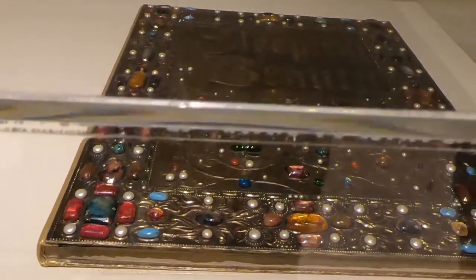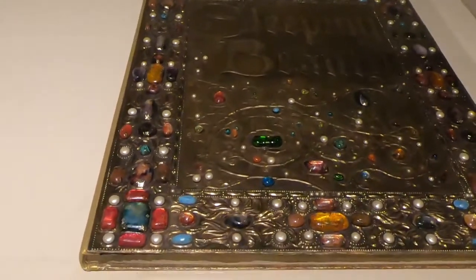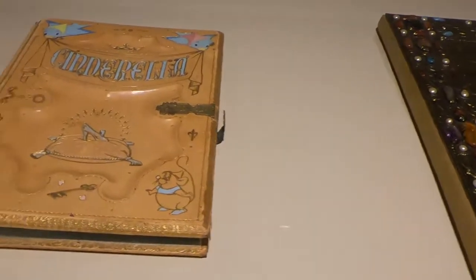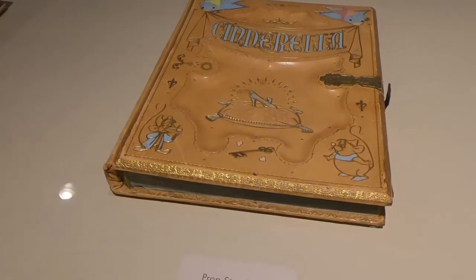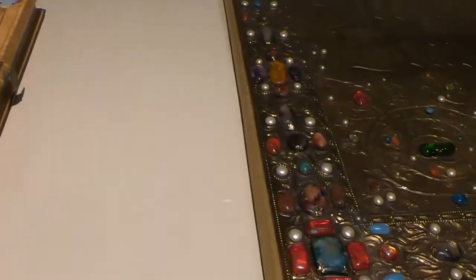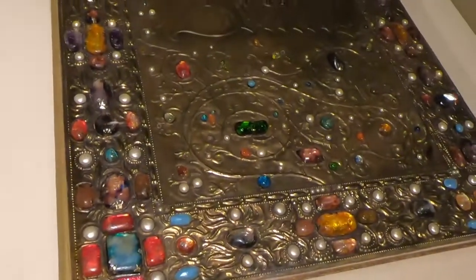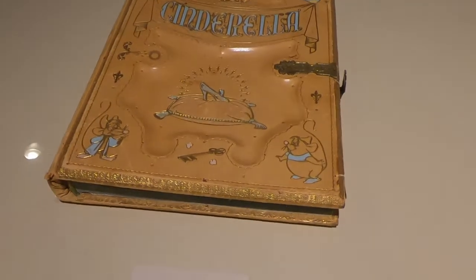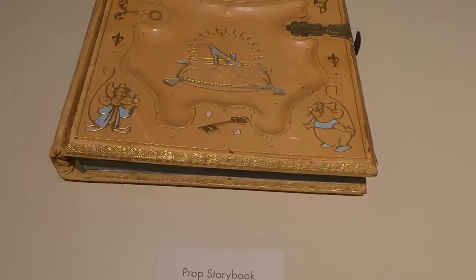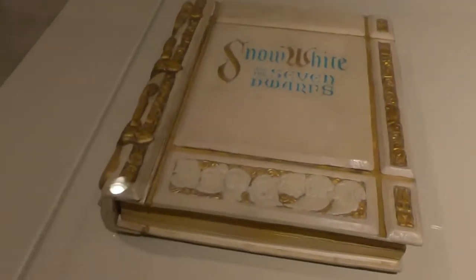Oh my god — check out this huge Sleeping Beauty prop storybook! Here's Sleeping Beauty, there's Cinderella, and there's Snow White — these are actually used as props, probably in the movies. They're just beautiful; look at the size of the Sleeping Beauty one and all the stones put into it. The Cinderella one looks like leather, all engraved, and the Snow White one — this is beautiful.